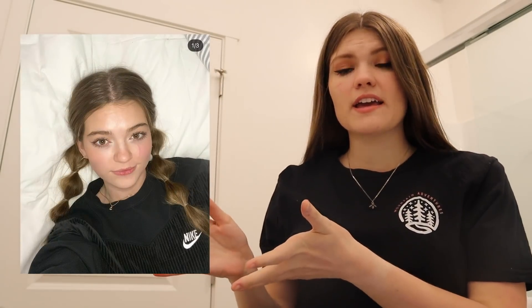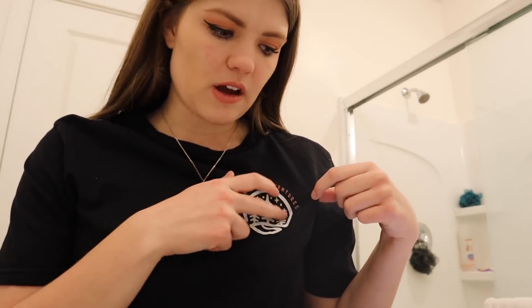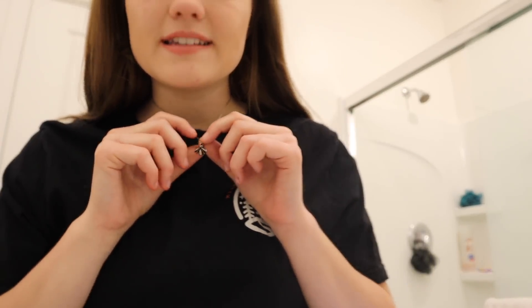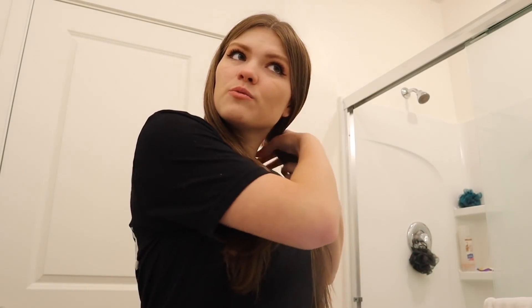Photo number three — changed outfits again. This is the bubble braids one. I picked out a black shirt — I don't have a Nike black shirt but I have something with a white logo, so I thought that's close enough. She also has little hoops in her ears, so I need to find those. I did find a little small necklace. Now it's time to do the bubble braids — I don't even know how you do bubble braids. I think you just put a lot of hair ties in.